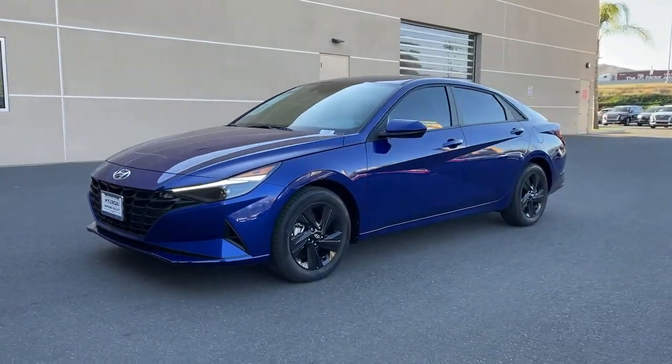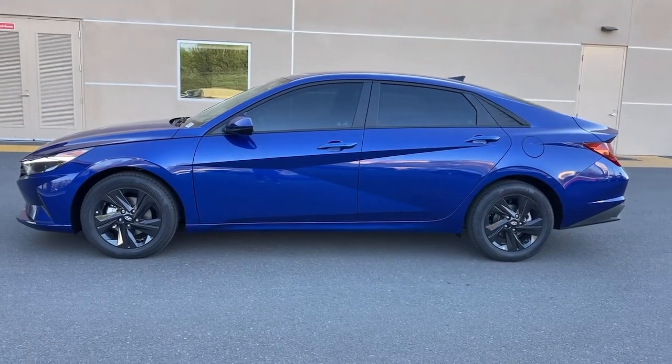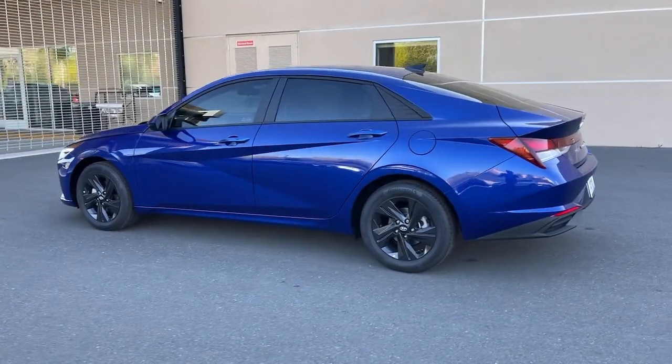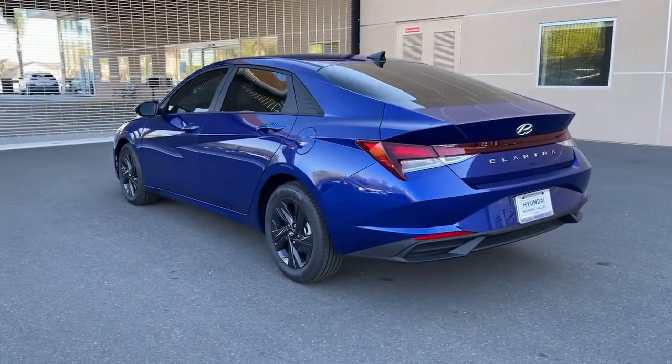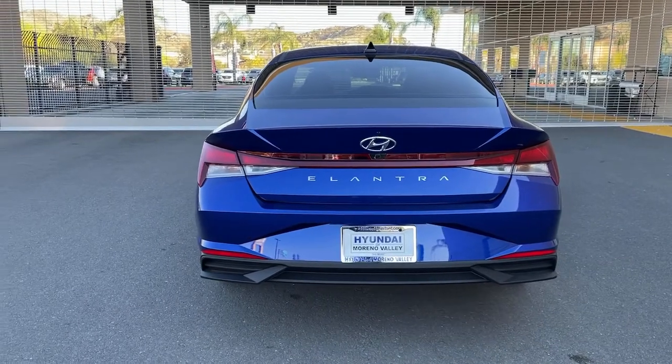Hop into the 2021 Hyundai Elantra. Start your day in smart style in this feature-packed Elantra. You'll love its ergonomic controls, standard rearview camera, refined ride, modern looks, and confidence-inspiring safety features.